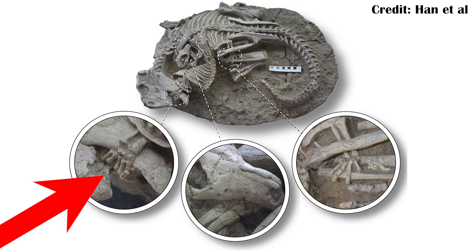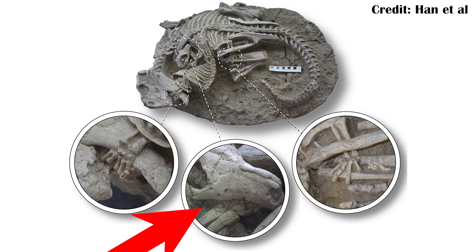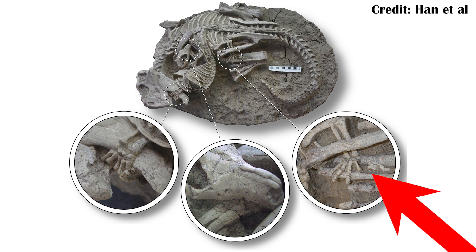There are a few lines of evidence that suggest it was probably some sort of predation attempt. The first is how well intertwined the two fossils are. For example, the hand of Repenomammus is inside the jaw of the Psittacosaurus, the teeth of Repenomammus are in the arm of the Psittacosaurus, and the rear limb of Repenomammus is holding onto the rear limb of the Psittacosaurus. They are very closely linked together.